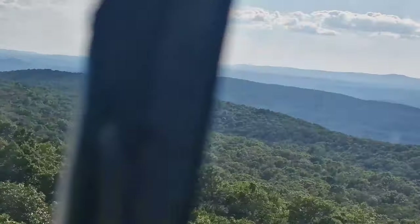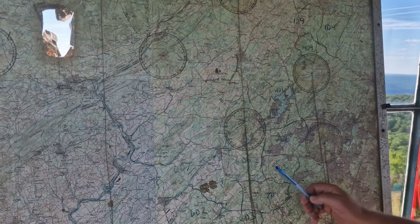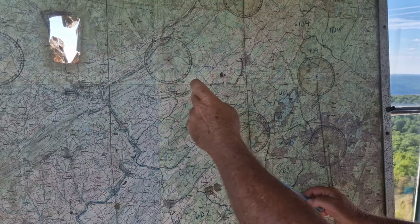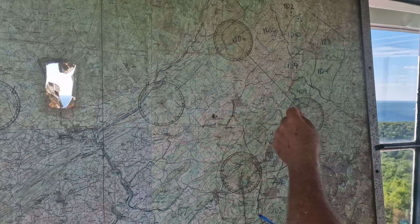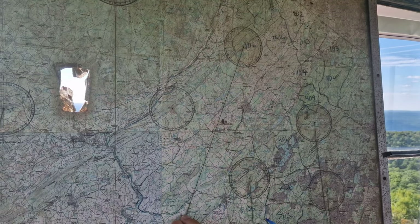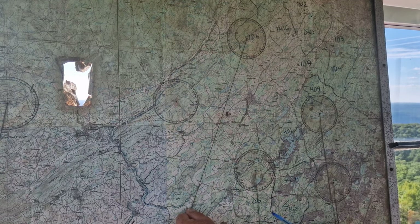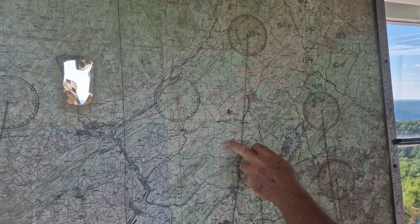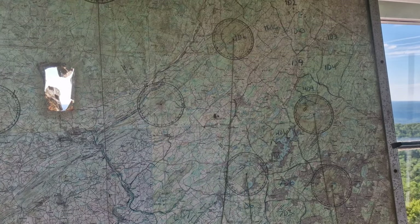Coming back to the map — if I see a column of smoke, I'll run my degree reading out. For example, if I have smoke at 140 degrees from here, I know the degree but may not know the exact distance. So I'll call another tower — Culver's is 15 miles north of here on the Appalachian Trail. If he has that smoke at, say, 198 degrees, it crosses in Johnsonburg. We'll send the fire warden right there, and typically, if we can see the column from miles away, they should see the smoke when they're on the ground in that area.